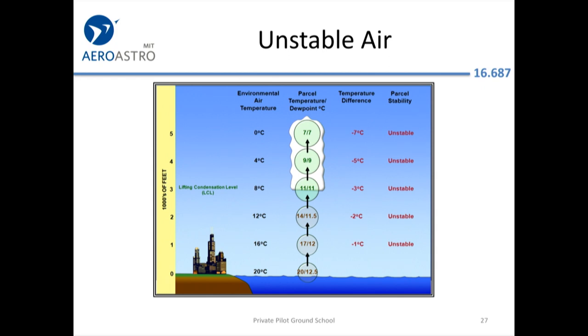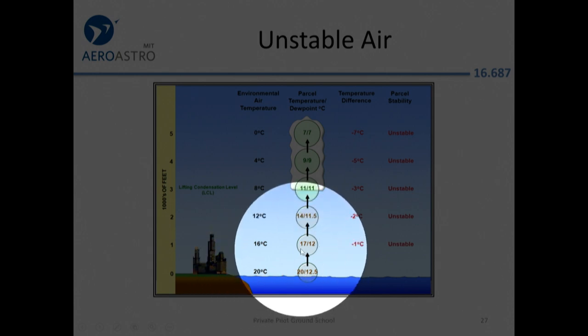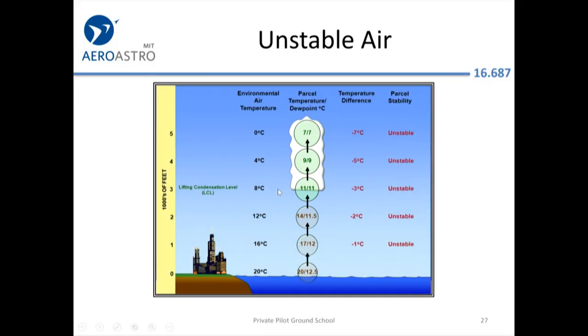In an unstable atmosphere, the environmental air temperature is lapsing at a higher-than-standard rate — say four degrees Celsius per thousand feet. A parcel of air that was in equilibrium at sea level remains warmer than the surrounding air as it rises, so it wants to keep rising. If it goes up and wants to keep going up, that's an unstable atmosphere — a perfect situation for forming thunderstorms.